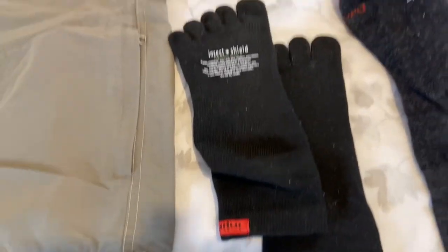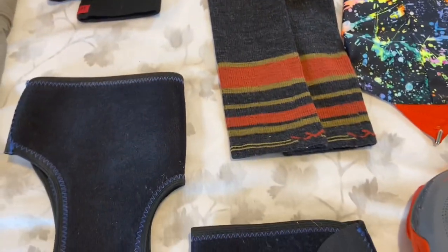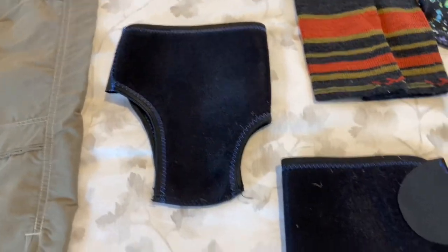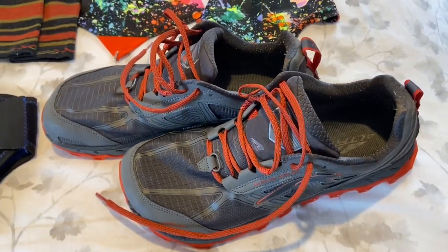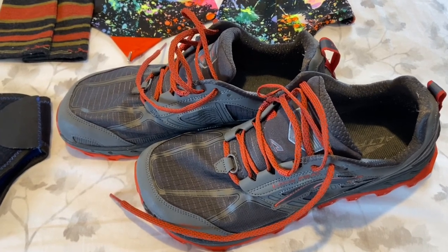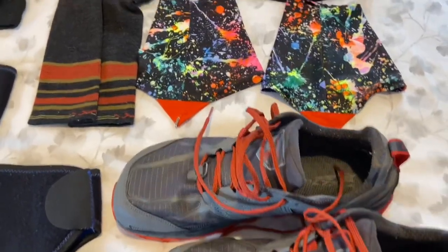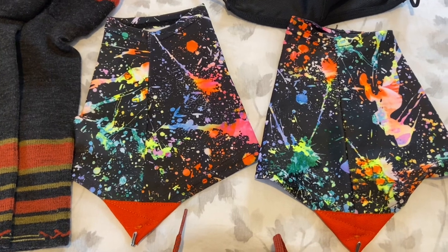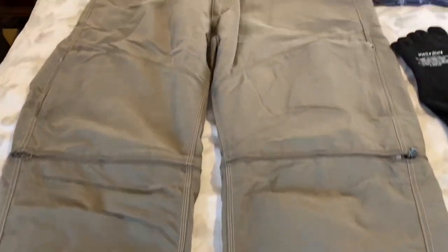For feet, I have a base layer of Injinji socks — ankle socks — followed by a pair of Darn Tough compression socks that go almost up to my knee. Over those I'll wear ankle supports, at least in the beginning. All that gets put on and then I put on my shoes: I'm wearing Altra Lone Peak 4.0s to start, which have really good traction. Over the shoes, socks, and ankle supports I'll be wearing Dirty Girl gaiters.